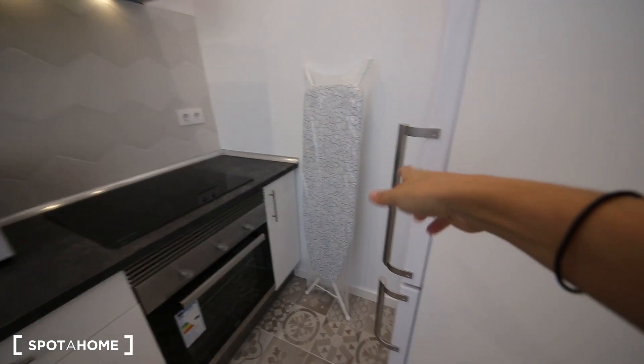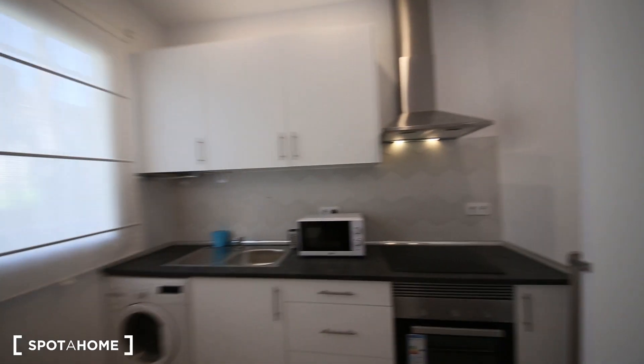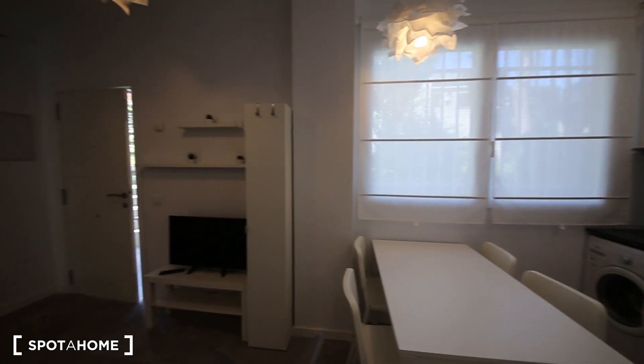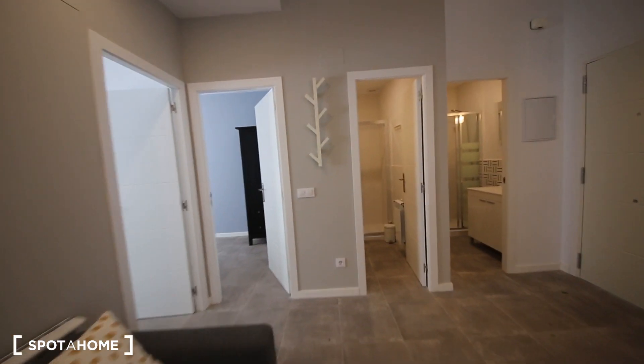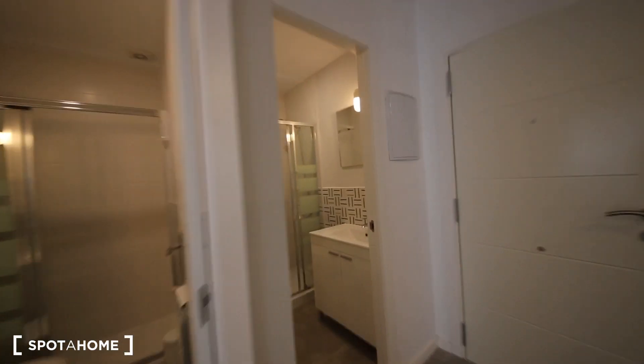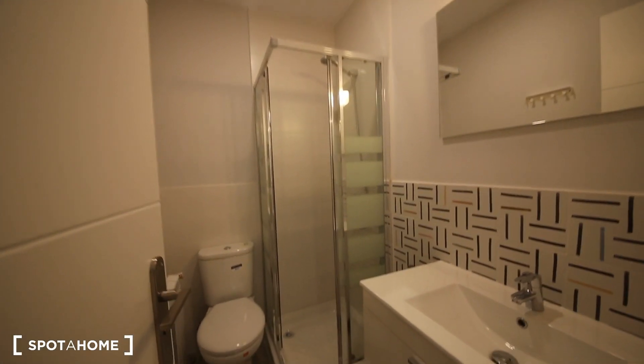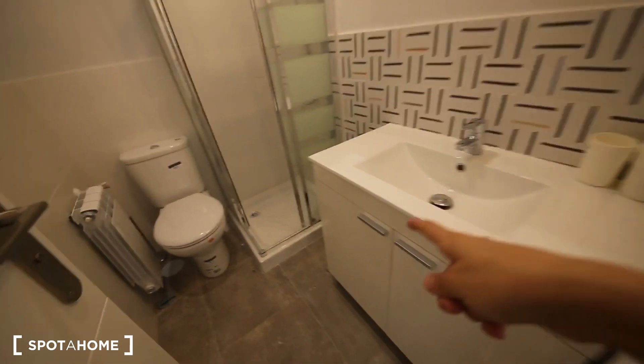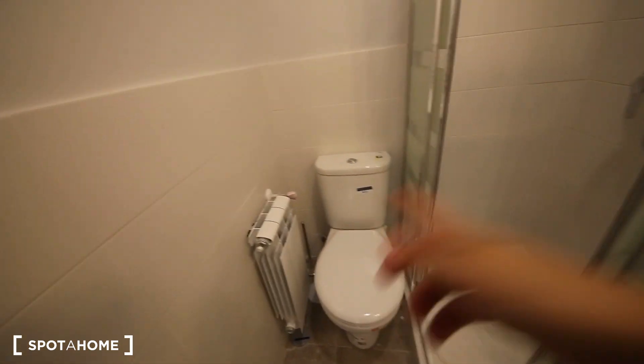There is a table for the iron, a nice fridge, and as I said everything is completely new. It goes to a big window, so it's nice. I'm going to show you the bedrooms. There are two bedrooms with en-suite showers, completely refurbished — a nice sink, shower, and toilet. The whole house has a gas heating system.